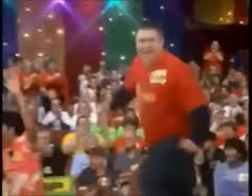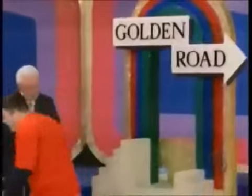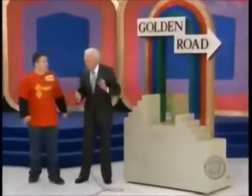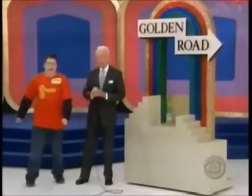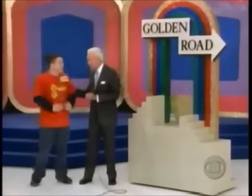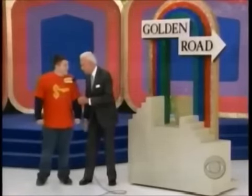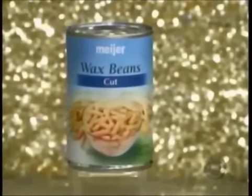Devin is going to play our first pricing game — Golden Road! You've seen Golden Road, you know how exciting it is. Devin, it all begins with a can of beans. That can of beans can help you win that prize.